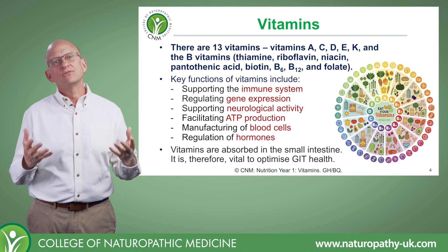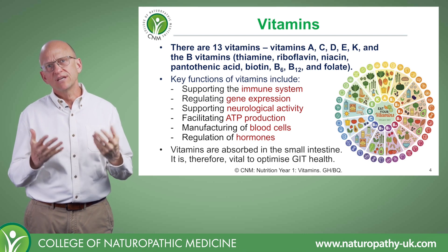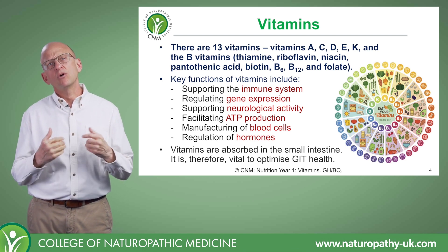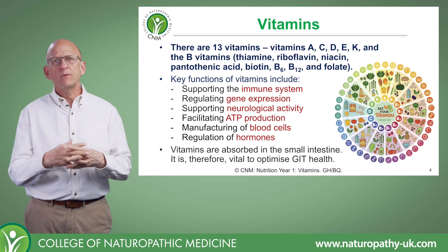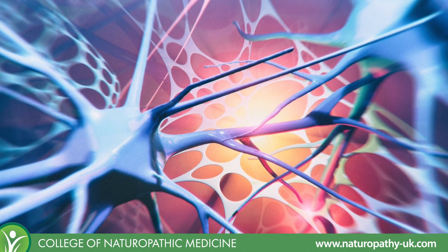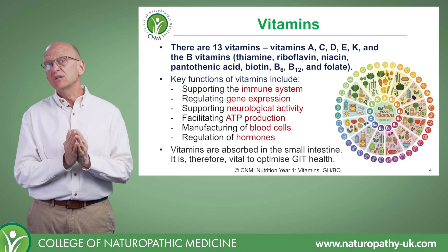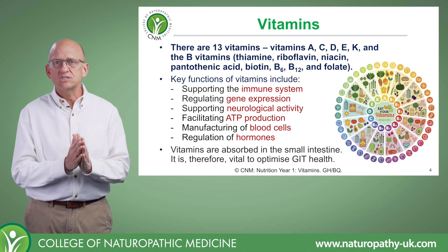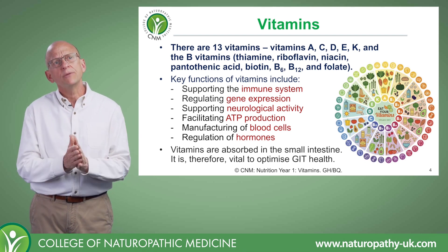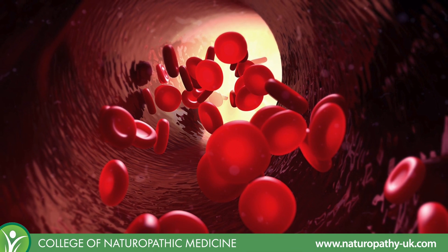There are 13 essential vitamins that have been discovered so far, and they have very important functions in the human body. They help support and regulate our immune system, regulate how our genes are expressed and how we make proteins, support our central nervous system and all of our neurons. They regulate hormones, facilitate the production of adenosine triphosphate, or ATP — the energy currency that all of our cells use — and they also make red blood cells for us. So we can't really survive without these vitamins.